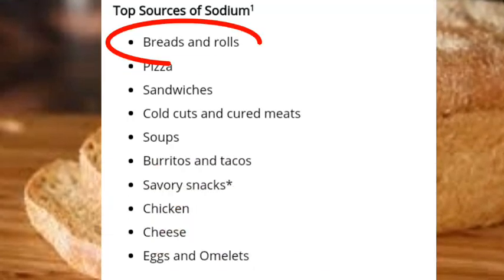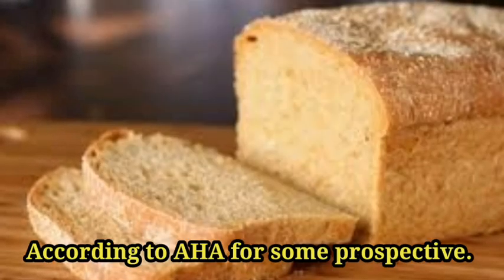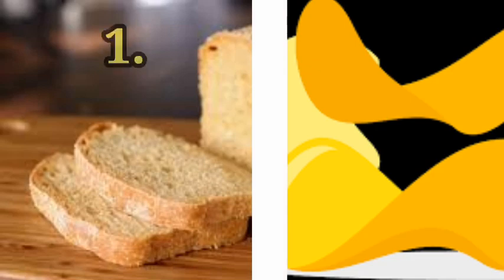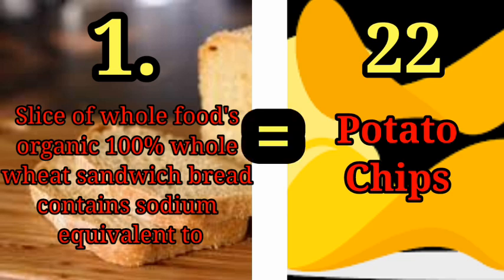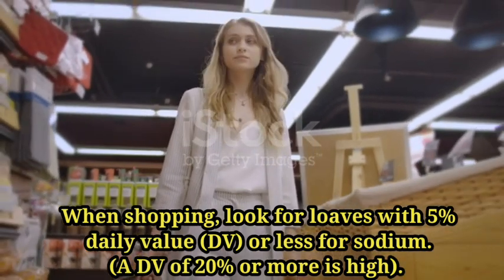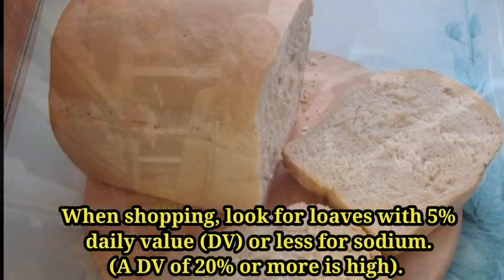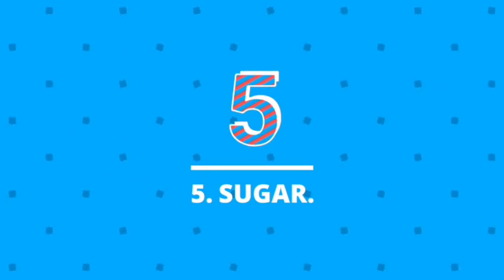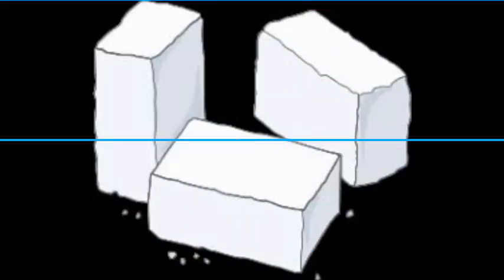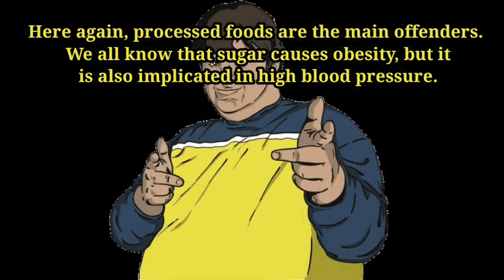Number four: bread. Yes, breads rank first as the food item that contributes the most sodium to the American diet, according to the AHA. For some perspective, just one slice of Whole Foods organic 100% whole wheat sandwich bread contains the sodium equivalent of 22 potato chips. When shopping, look for loaves with 5% daily value or less for sodium — a daily value of 20% or more is considered high.